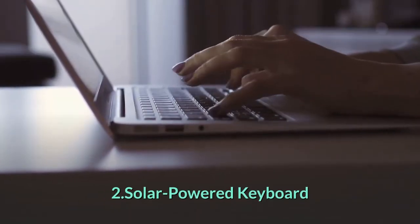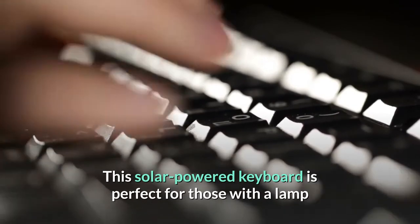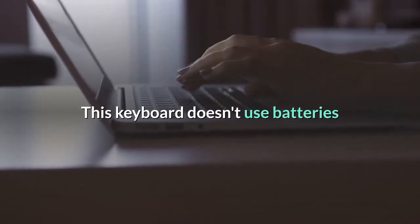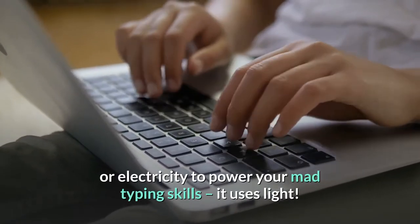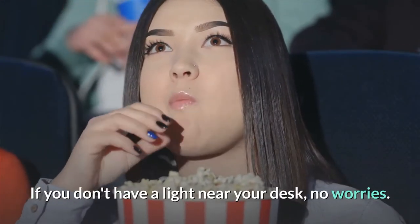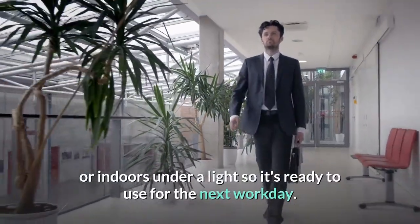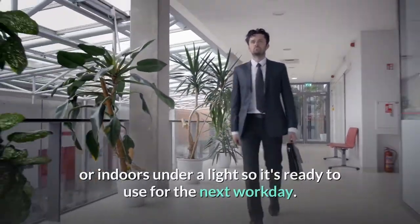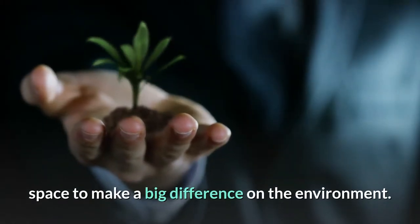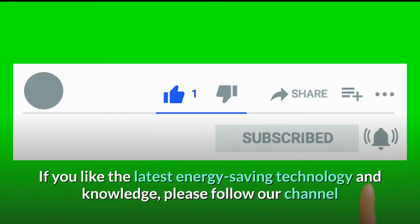Solar Power Keyboard. Yep, this is a real thing. This solar-powered keyboard is perfect for those with a lamp or strong light by their desk. This keyboard doesn't use batteries or electricity to power your mad typing skills — it uses light. If you don't have a light near your desk, no worries. You can charge it up outdoors or indoors under a light so it's ready to use for the next workday. Make the small solar tweak to your office space to make a big difference on the environment. If you like the latest energy-saving technology and knowledge, please follow our channel.